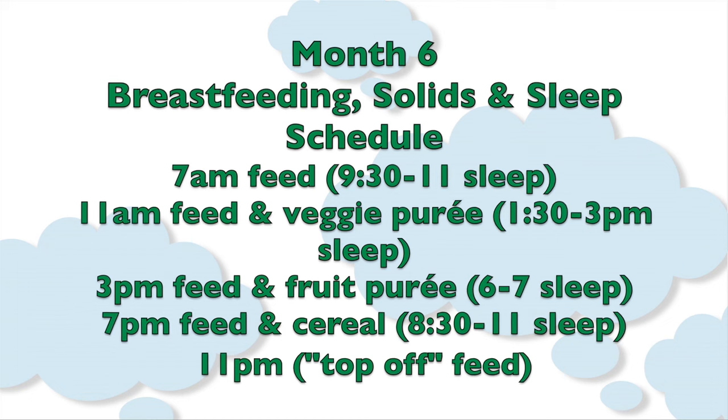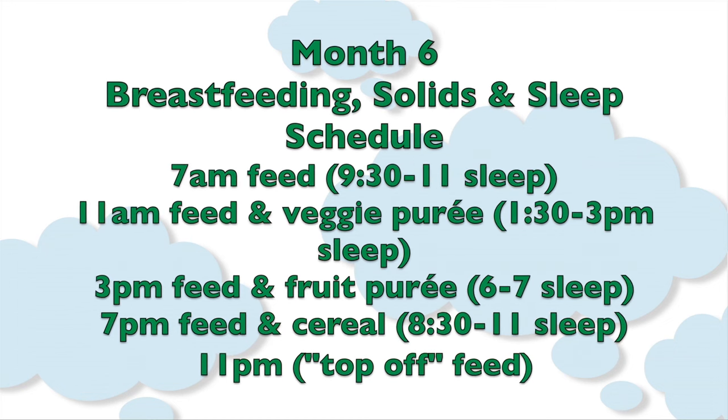3 p.m.: feed, then a fruit puree, followed by a nap from 6 to 7.